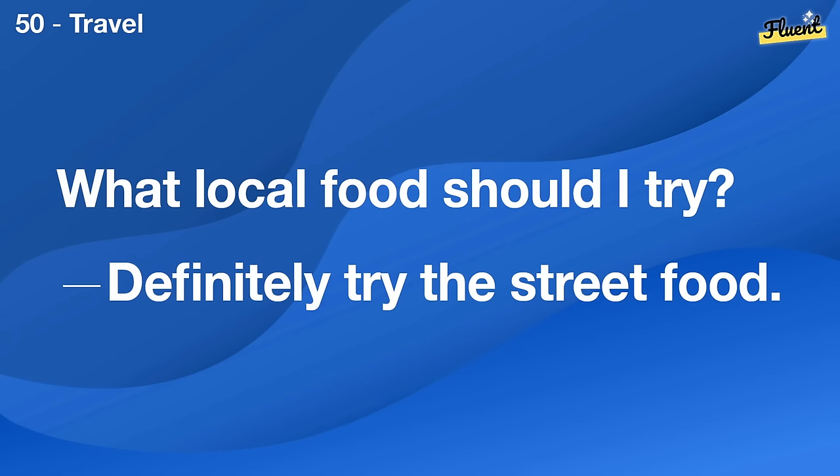Do you think we need more insulation? It might help with the heating bills.